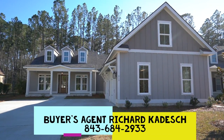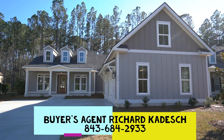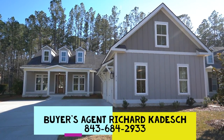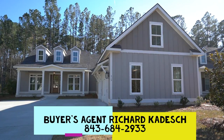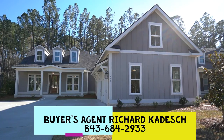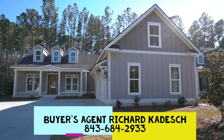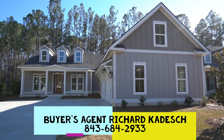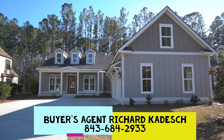We're in Bluffton in Hampton Lake, the gated, award-winning, navigable lake community with beautiful homes like this one at 315 Hampton Lake Drive. For sale today with three bedrooms, three and a half bathrooms. The house has 3,104 square feet. It is listed for sale with Hampton Lake Realty. I'm showing it to you as a buyer's agent with 43 years of local Hilton Head Island and Bluffton real estate experience.